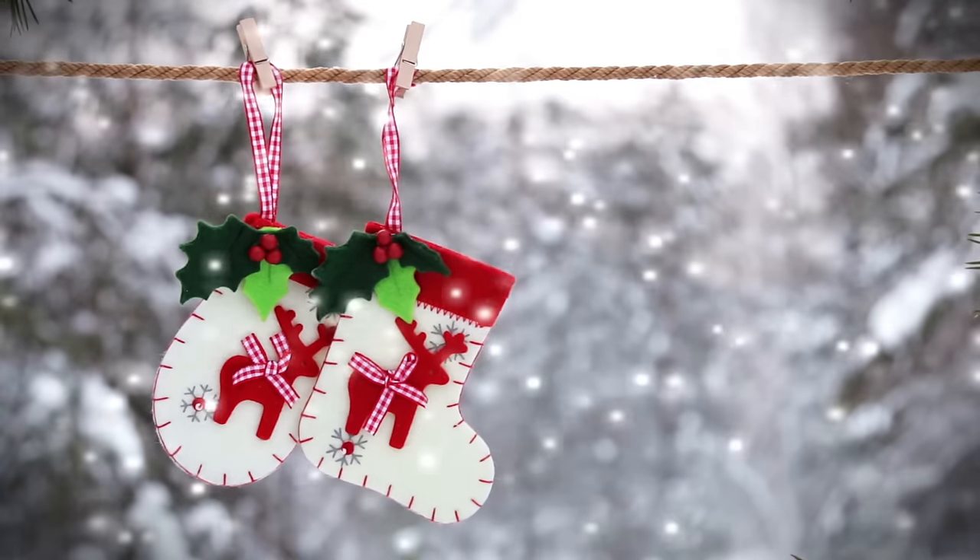That's the haul — I hope you guys enjoyed! I do have what I got for Christmas coming up; I post that video every single year. The dining room will either be tomorrow or Thursday, and what I got for Christmas will be one or the other depending on how quick I can get the dining room together. That's it for today — I'll see you next time, bye!